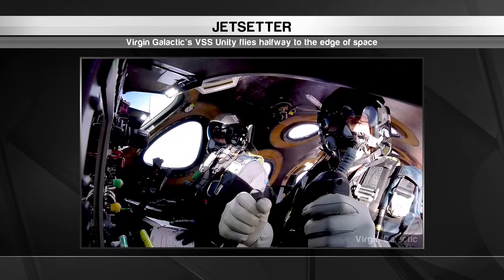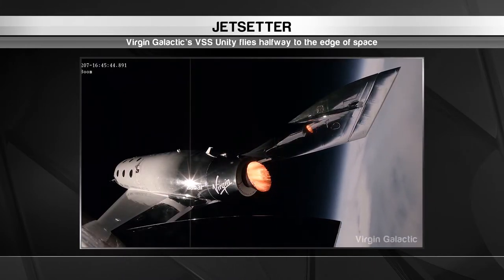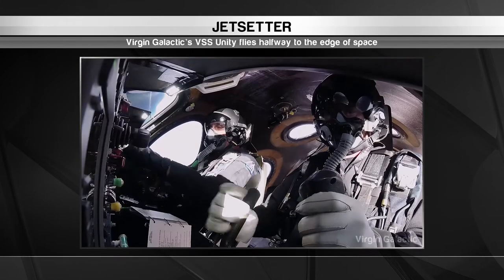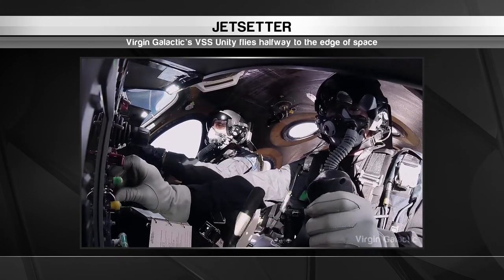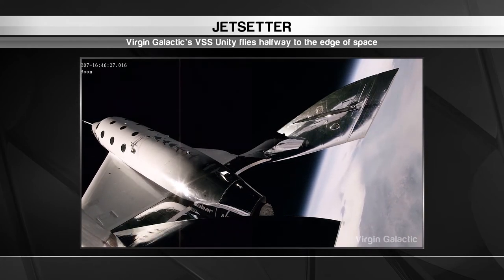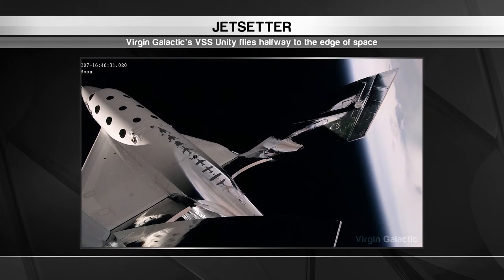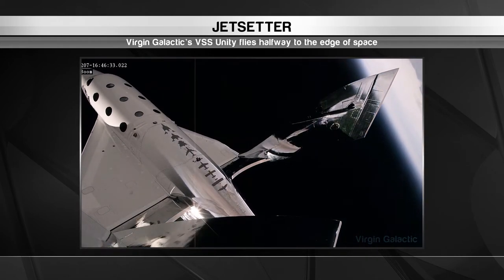That powered the VSS Unity to speeds of Mach 2.47 and a height of more than 32 miles off the ground before it safely landed. It doesn't qualify as space travel just yet — that's at about 62 miles. However, it definitely represented one small step for Virgin Galactic and one giant leap for the space tourism industry.